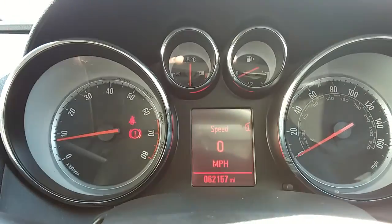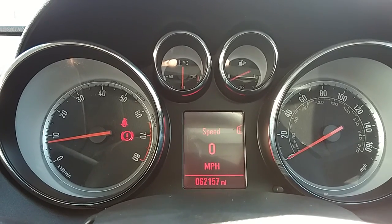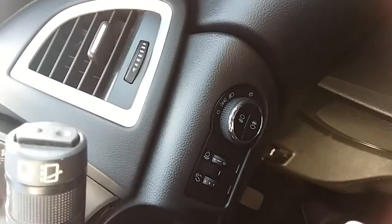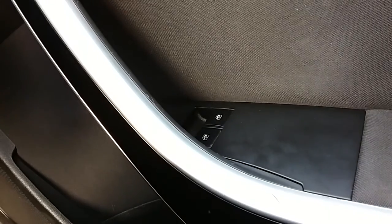Moving on to the dashboard, it's electronic which makes it easy to see. You can see that this car has done 62,157 miles. The car also comes with automatic daytime running lights, electronic wing mirrors and front electronic windows.